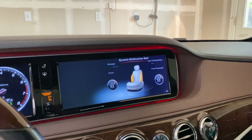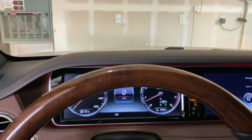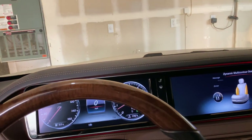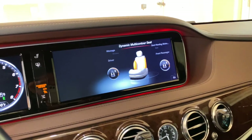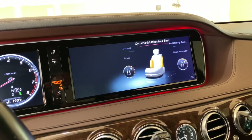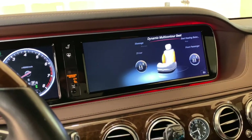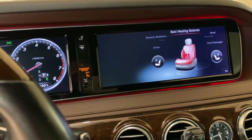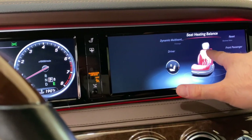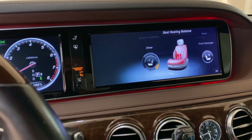You really need those bolsters in this car because it's so heavy it leans like a boat in corners. The seat saves you from rolling. I wish the F90 M5 had this — it was in the E60 M5 but not the F10, and not the F90 either. You can choose the seating balance — more pressure here, more there — and the system is very configurable.